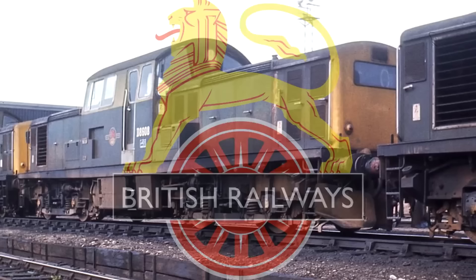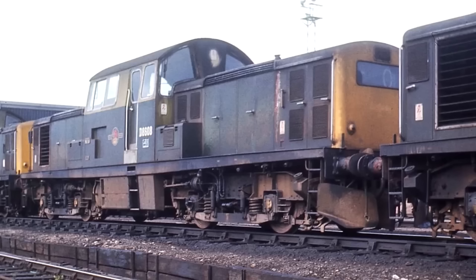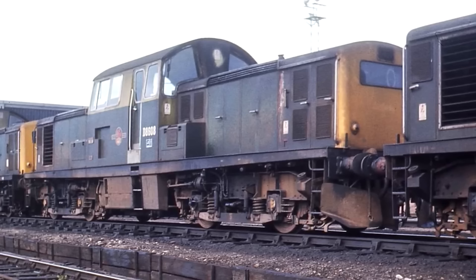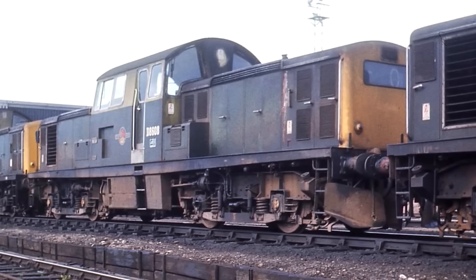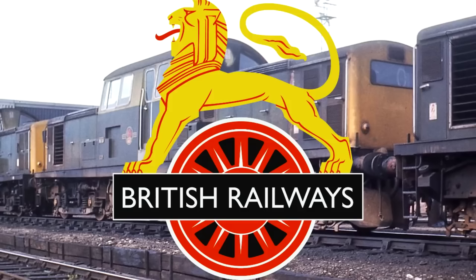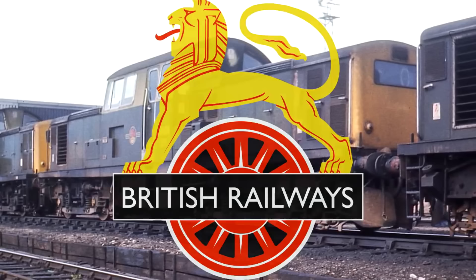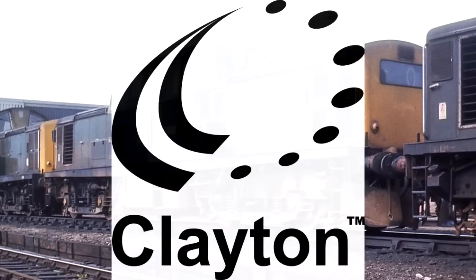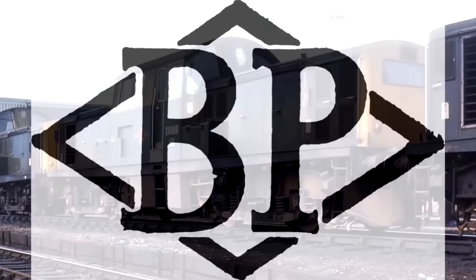The British Rail Class 17. It's funny that I'm talking about the Class 17 again — it actually appeared on my second list of bad trains, where it shared the number four spot with the Class 15s and 16s, and I kind of put the Class 17s in as a bit of a footnote. I feel that perhaps the Class 17 deserves its own spot because obviously there's no escape for me. They were quite different from the 15s and 16s and in many ways a lot worse. They were constructed by the Clayton Equipment Company, subcontracted to Beyer Peacock and Company.